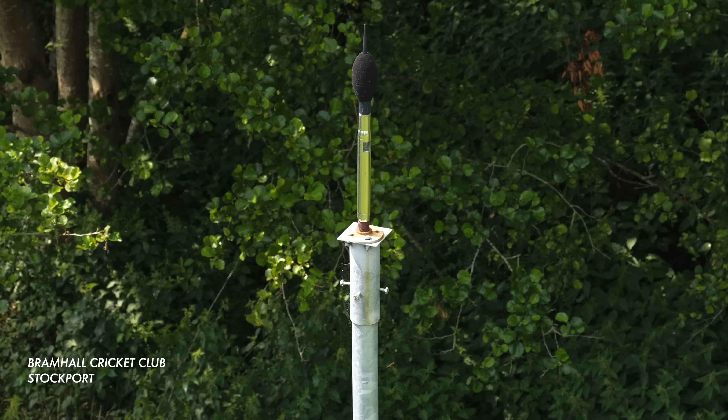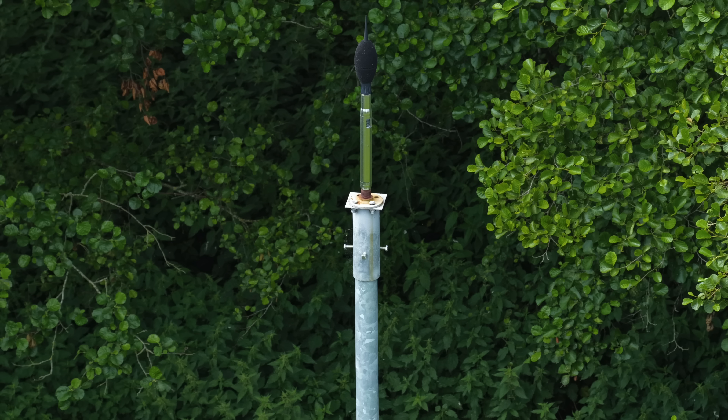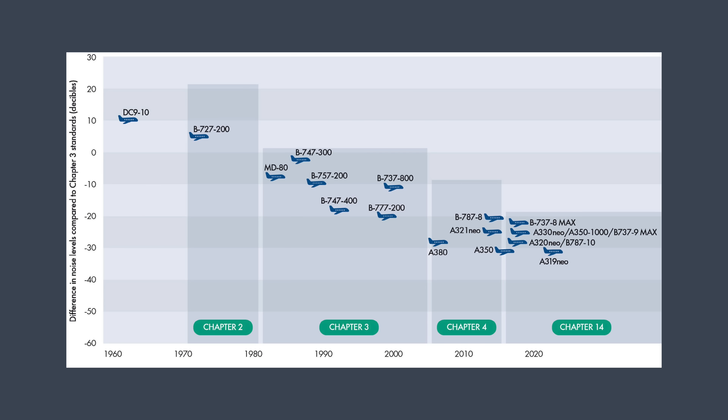The airport can implement quieter descents and climb-outs, as well as alternative routing, and set stricter restrictions at night. To incentivise the use of quieter aircraft and flights at less sensitive times of the day, Manchester charges fees to airlines that vary according to the noise certification of the aircraft they operate. Airlines pay more for aircraft certified to older, noisier standards. Aircraft operating at night between 2300 and 0600 pay a premium compared to those during the day.